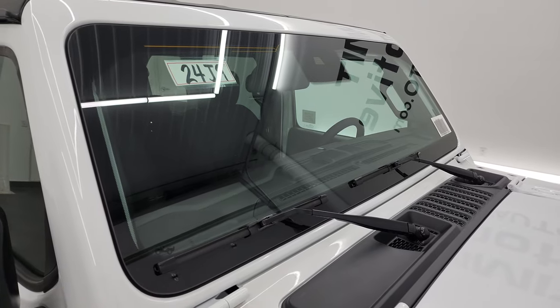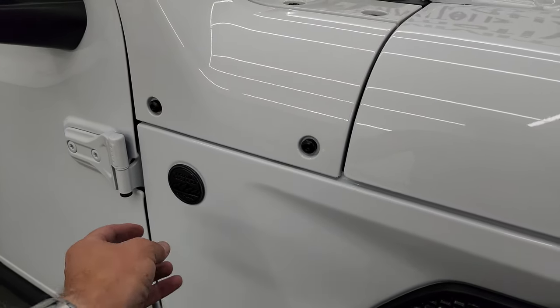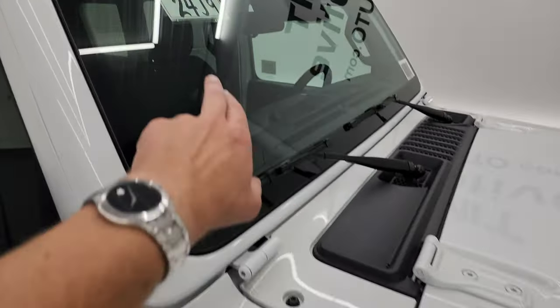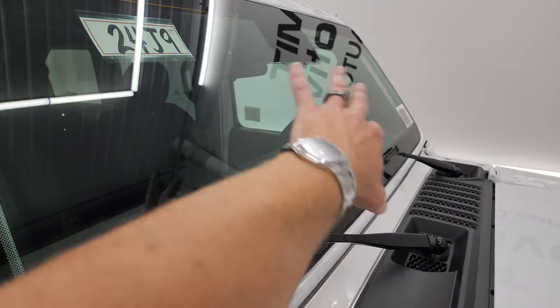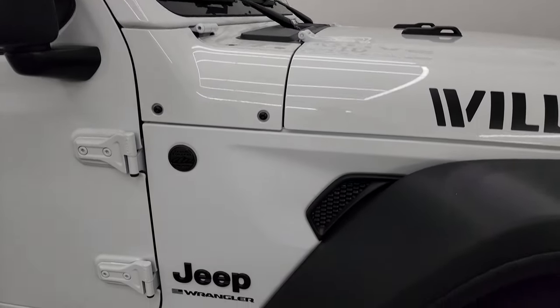It also comes with Gorilla Glass. You'll notice there's no antenna here anymore for the radio — instead they've replaced it with a second trail rated badge, and the antenna is now in the windshield. These windshields are all Gorilla Glass now, so that's pretty cool.